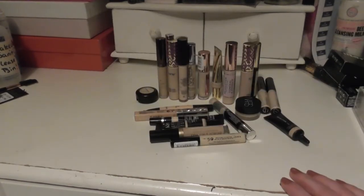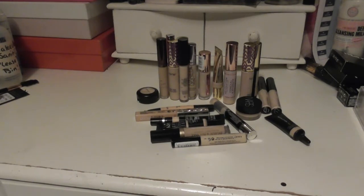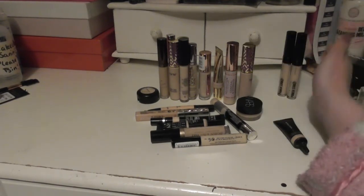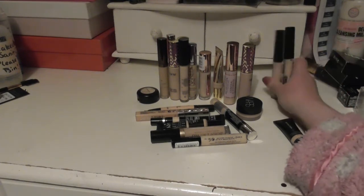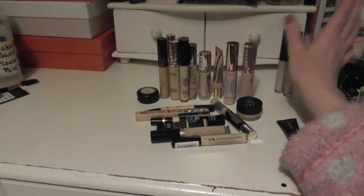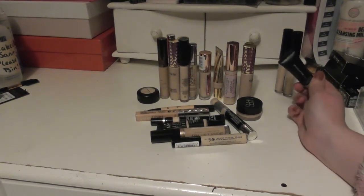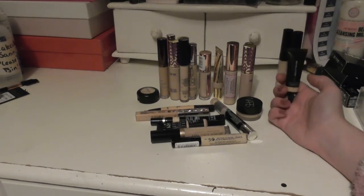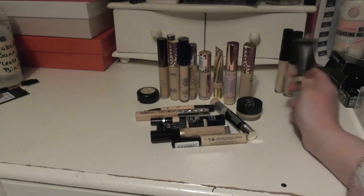On to concealers, which I knew was a large category — again, slightly larger than I had anticipated. Starting over this side, I have two Power Stay concealers in the same shade. I haven't tried them yet, so I'm not going to talk about them, although I do like the foundation that goes along with them. We have the Revolution Pro Full Cover Camouflage Concealer — I really, really like this very much.